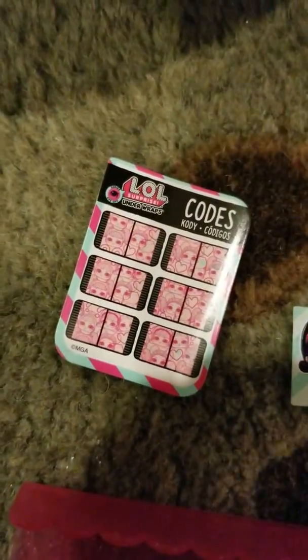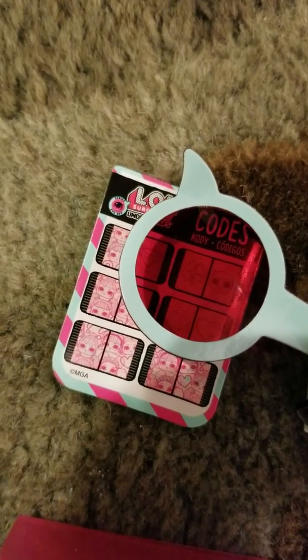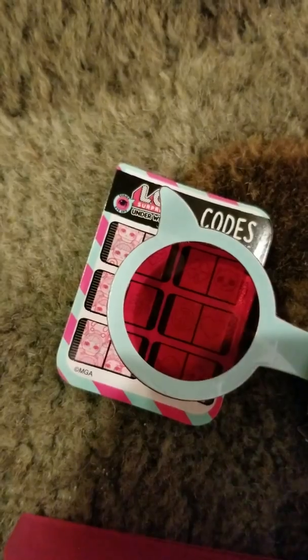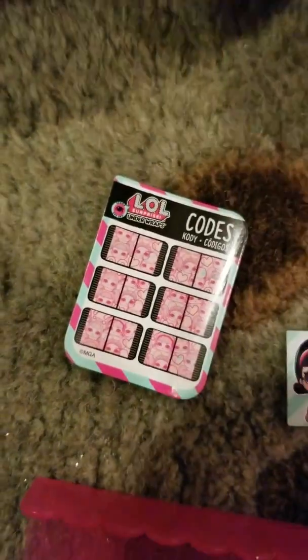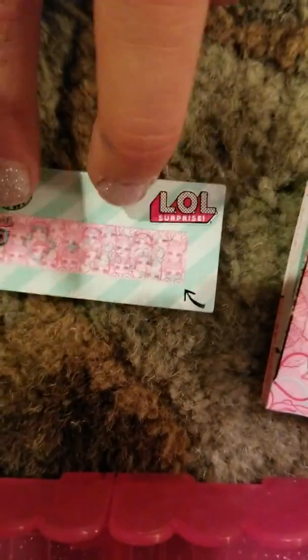Now here are the different clue symbols. There's a clover and a devil, and then a peace sign and a heart. So you have to figure out which code opens the surprise.